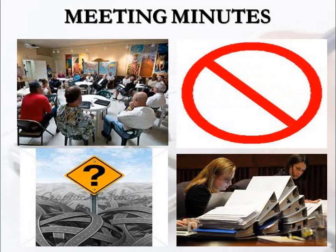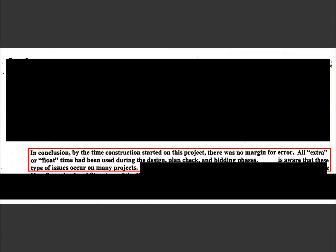One thing to remember though — don't document what shouldn't be documented. Here's an example from actual meeting minutes: 'In conclusion, by the time construction started on this project, there was no margin for error. All contractor float had been used during the design, plan check, and bidding phase. Therefore, the owner is aware that these types of issues occur on many projects.' The owner said way too much. The person taking the minutes documented every word of it. As a result, this became a key exhibit that helped the contractor be awarded $1.2 million.